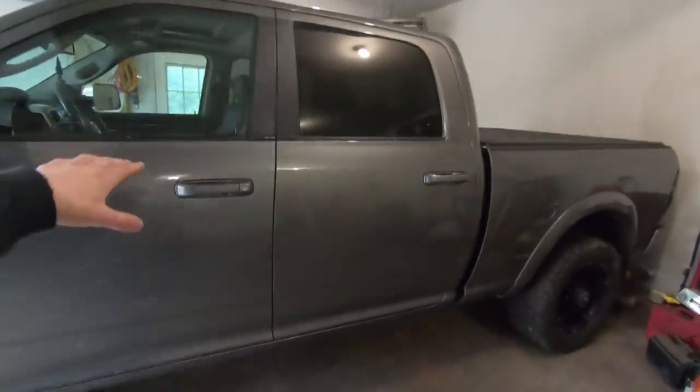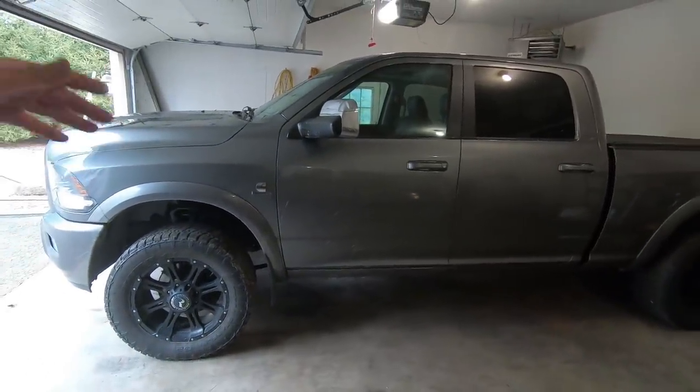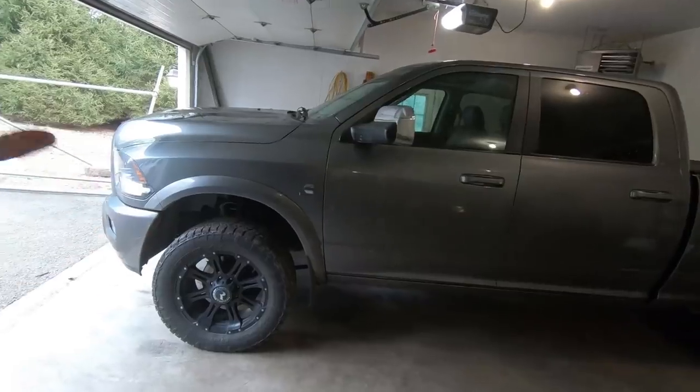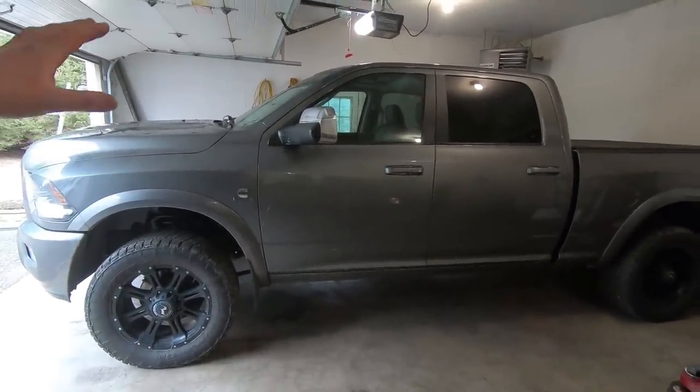Hello guys, welcome back to the channel, welcome back to the garage. Tonight we are not working on the race truck, we're working on Caitlin. It's about time we gave Caitlin some much needed attention. As you guys know, Caitlin is my 2012 6.7 Cummins with 68RFE. She just rolled over to 70,000 miles. She's spent a couple winters in the garage because, as the name states, Caitlin has had some trans issues over the years.